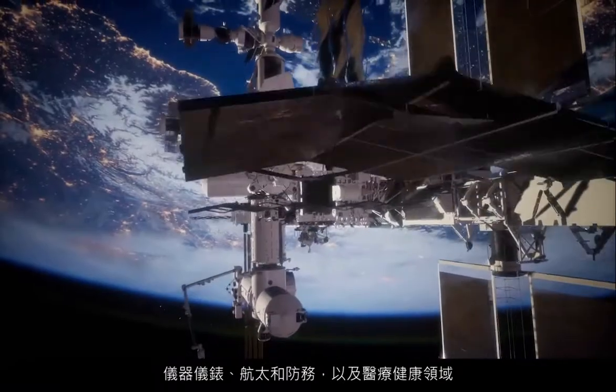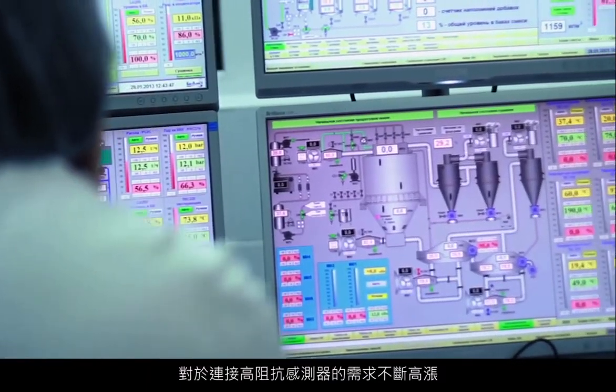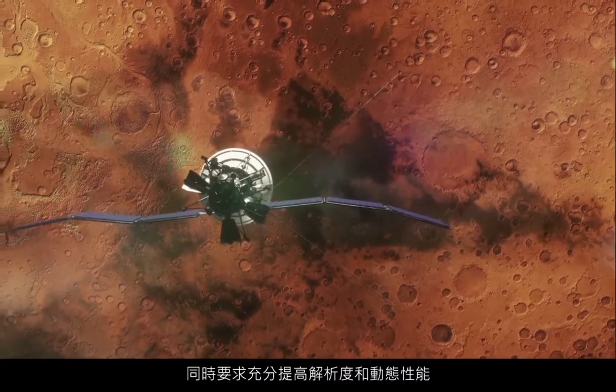With instrumentation, aerospace and defense, and healthcare, there's an expanding need to interface with high-impedance sensors while maximizing resolution and dynamic performance.